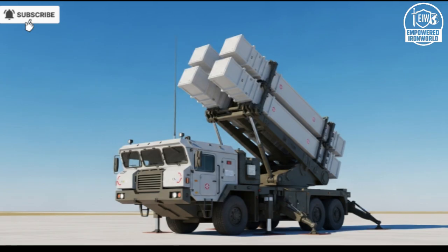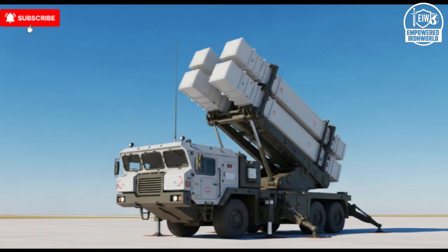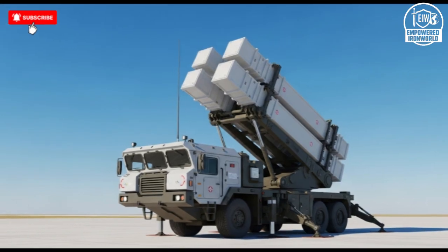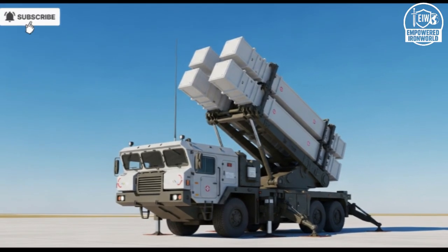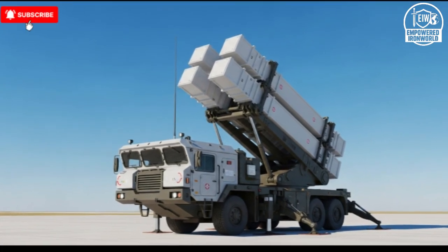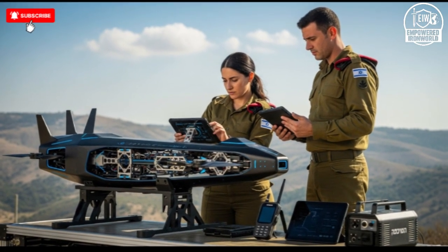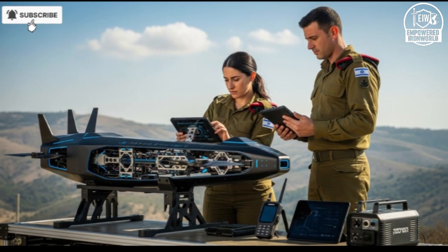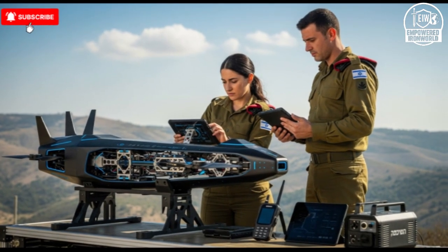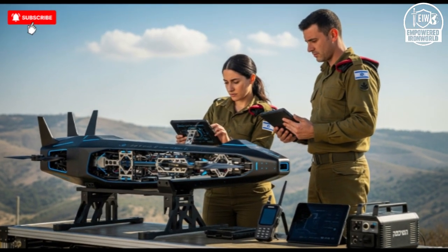The human-machine interface has also been carefully considered. Operators can interact with the system intuitively, using simplified controls and real-time feedback to guide its actions when necessary. While the AI is designed for autonomous operation, the interface allows for seamless human oversight and intervention if required. This balance between autonomy and human control is critical for maintaining strategic precision while preventing errors in complex scenarios, ensuring that operators always have the information and control needed to make informed decisions.